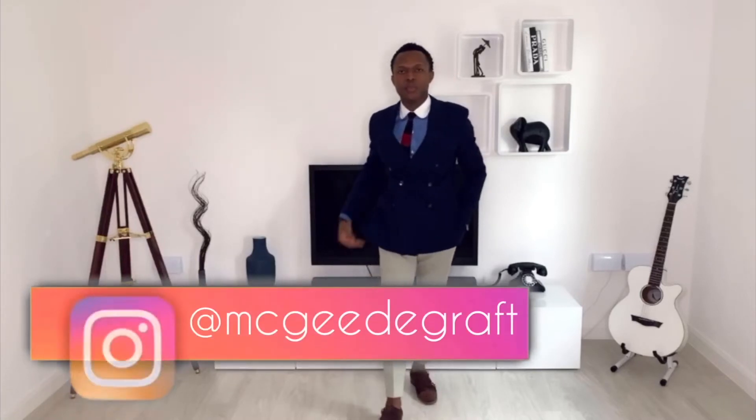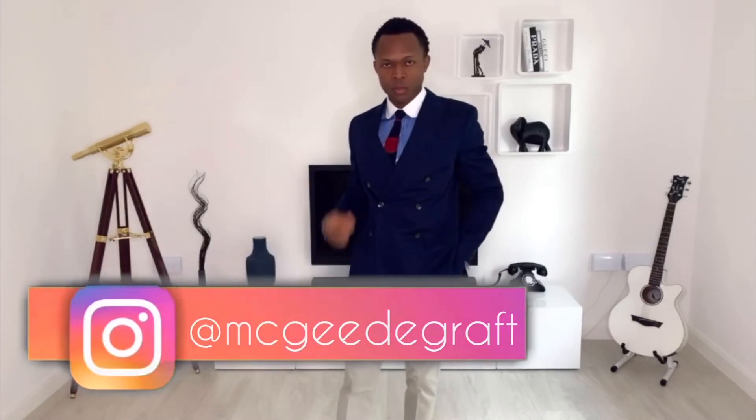When putting outfits together, the go-to accessories for most gentlemen are a watch, socks, or even a tie. But there are unsung hero accessories that can lift your style from 'eh' to 'oh, okay.' And in this video, I go through five of them.